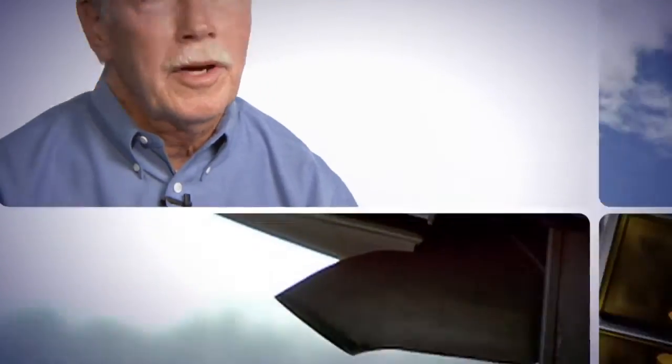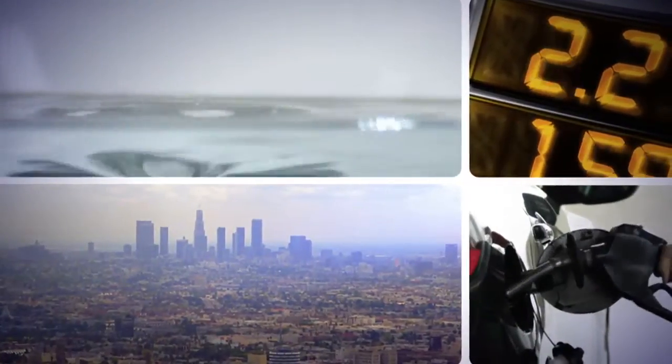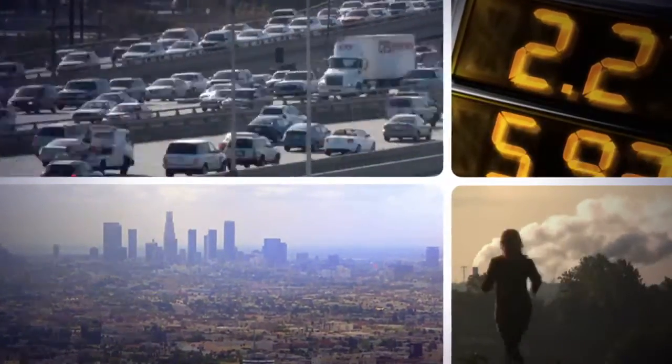Engineers provide solutions to problems. Right now the fuel crisis — whether it's the pollution or the price of gasoline — we'd like to use less fuel. Engineers are going to solve that.